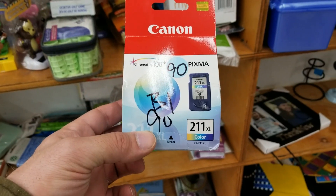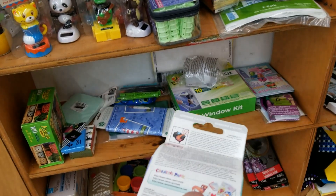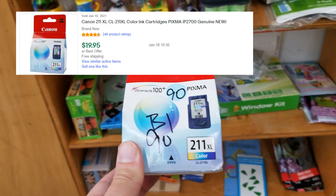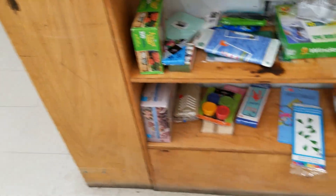I also grab one Canon ink cartridge — sells for about $20 on eBay — getting it for 45 cents. And that is my final pickup at this thrift store.